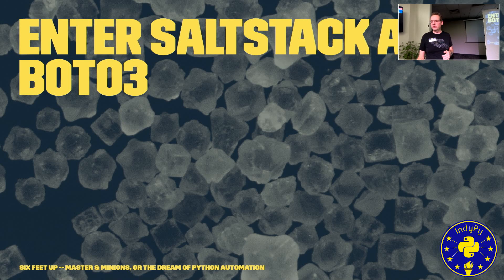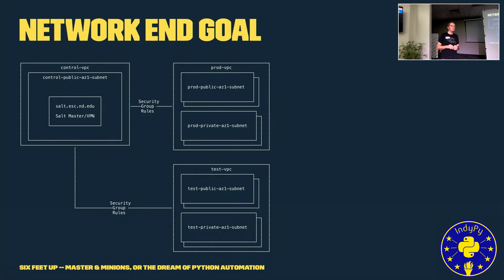We want the end goal of our application to be reproducible and have a command-and-control infrastructure. If we needed to spin up a testing, staging, or performance instance, it's a matter of telling the Salt master. The Salt master can spin up any number of instances of our application into different VPCs inside a region, or we can spin up another master in another region and do the same thing.